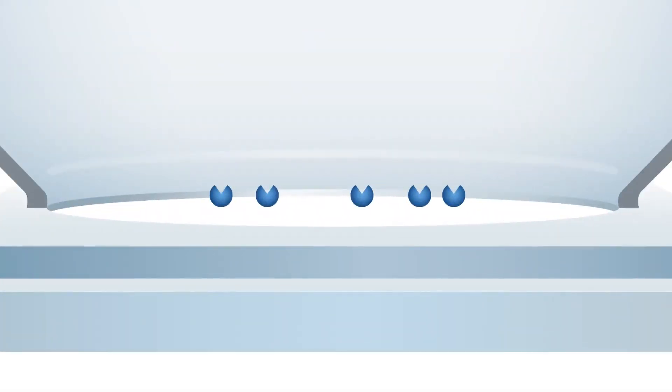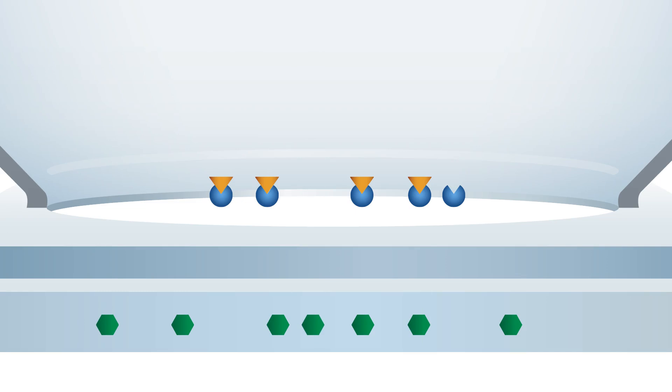When the sample is added to the test cartridge, target material is captured in the test zone on the membrane. In the MenMira test, excess sample passes through the test membrane, unlike lateral flow tests where it can easily overwhelm the detection agents.